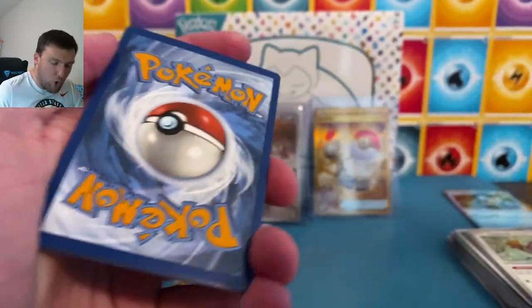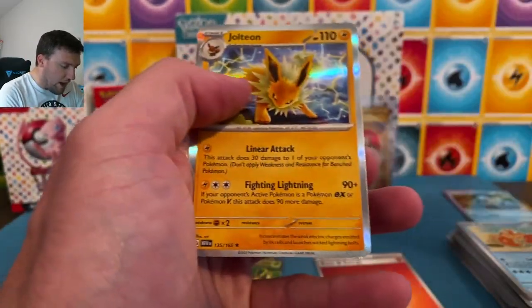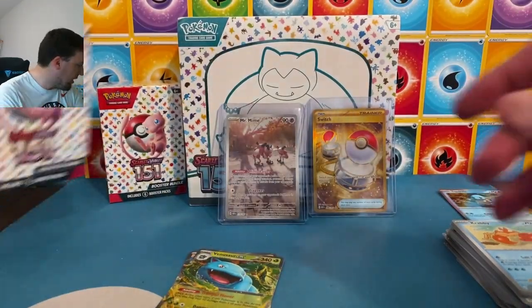Last pack from our first booster bundle — our six-pack booster bundle. We got three today and three ETBs. Another fire energy — I'm going to keep an eye out for those. Star U, Leftovers, and Jolteon. I'm going to keep an eye out for these reverse energies and all that good stuff.